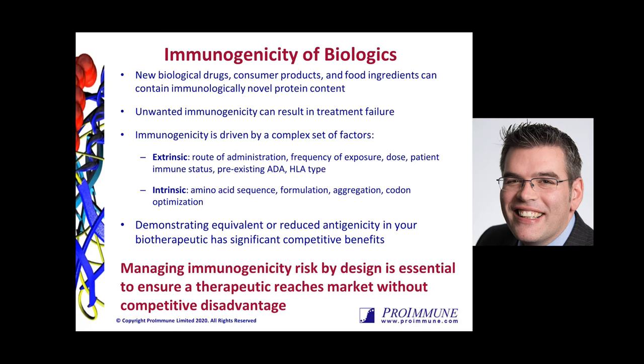The reason it's not simple is because it is driven by a very complex set of different factors, some of which are competing. The best way of thinking about that is to consider both extrinsic and intrinsic factors. Extrinsic factors are those outside the main molecule itself — how you're delivering your therapeutic, frequency of exposure, dosing, the patient's own immune system status, whether they're hypo or hyper responsive, pre-existing anti-drug antibodies or cross-reactive antibodies, and their HLA type. These all have big impacts.